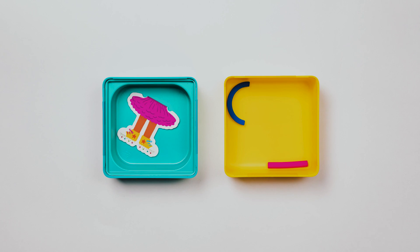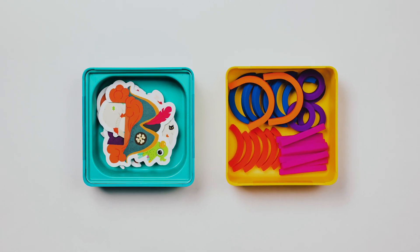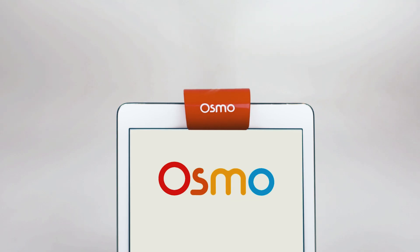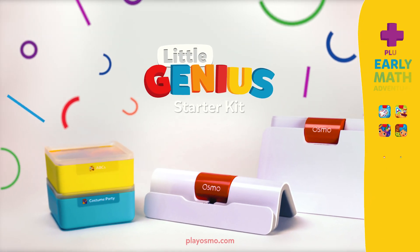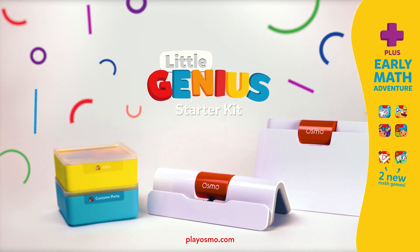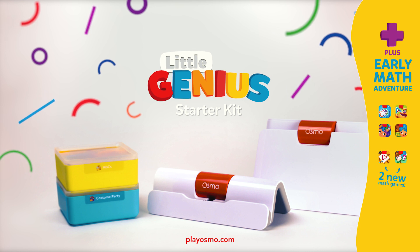Give them the tools to build and create, and watch them shape the future. Just a few more minutes. For more information, visit www.fema.org.